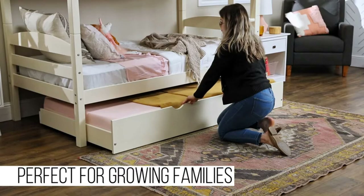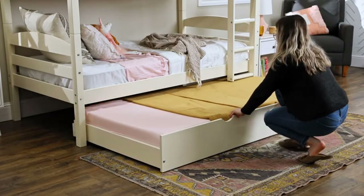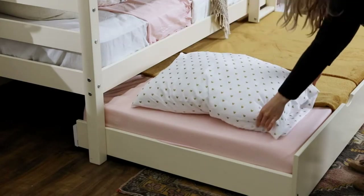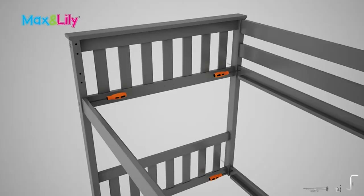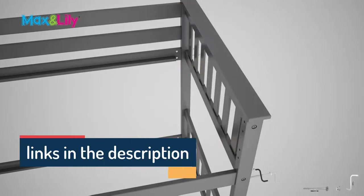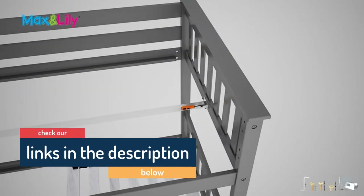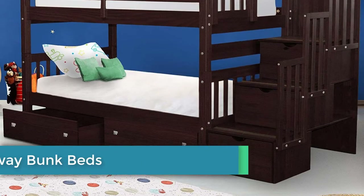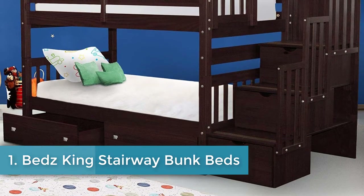Hello guys, today in this video we are going to help you find out the best bunk beds in 2021 on the market. I made this list based on my personal opinion and tried to list them based on their price, quality, durability, customer reviews, and more. If you want to see their prices and find out more information about them, you can check our links in the description below.